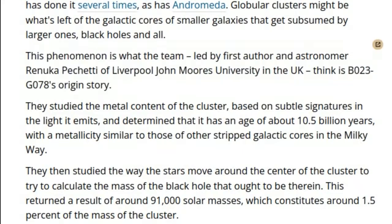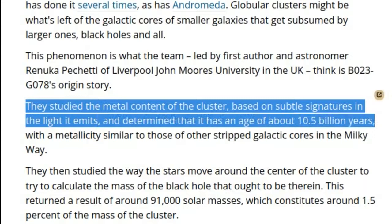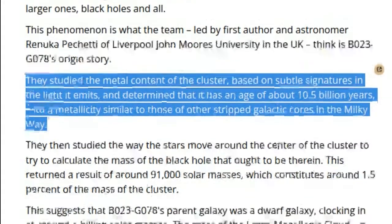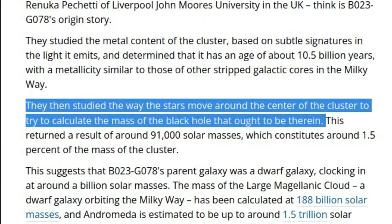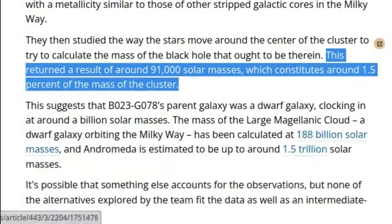They studied the metal content of the cluster, based on subtle signatures in the light it emits, and determined that it has an age of about 10.5 billion years, with a metallicity similar to those of other stripped galactic cores in the Milky Way. They then studied the way the stars move around the center of the cluster to calculate the mass of the black hole therein. This returned a result of around 91,000 solar masses, which constitutes around 1.5% of the mass of the cluster.